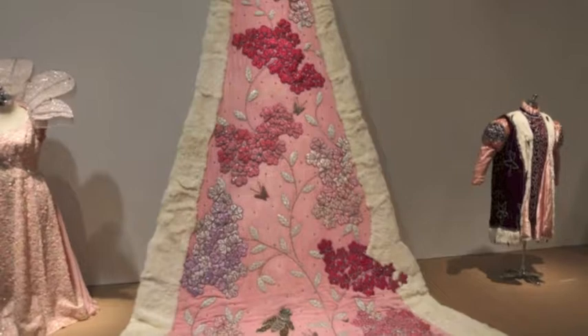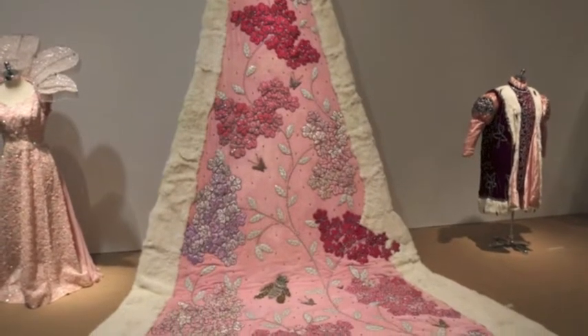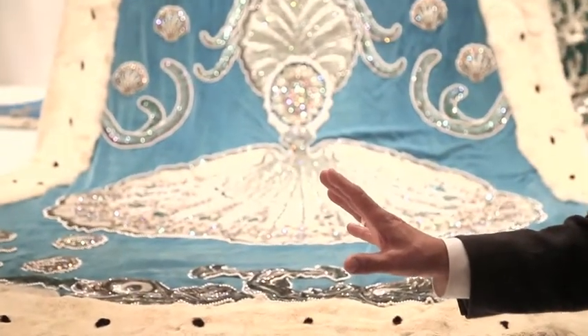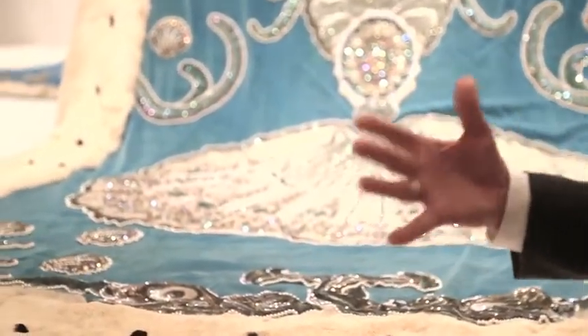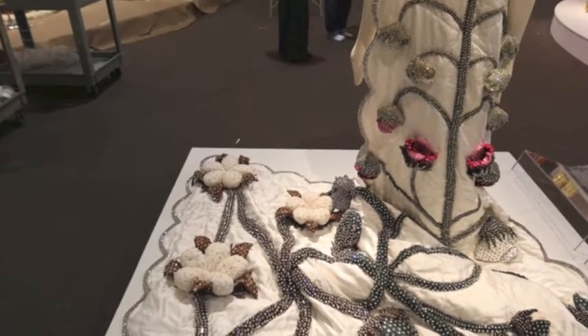My favorite thing about the Mardi Gras designs are these trains. These trains are built for the kings and queens of the organization who lead the dances, and for the king and queen of Mardi Gras. This show is presenting a spectrum of trains, but they're not shown for who wore them, or when they wore them, or who spent the most money, or who had the biggest train.